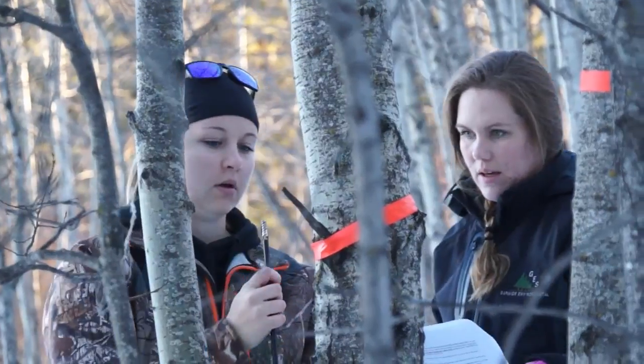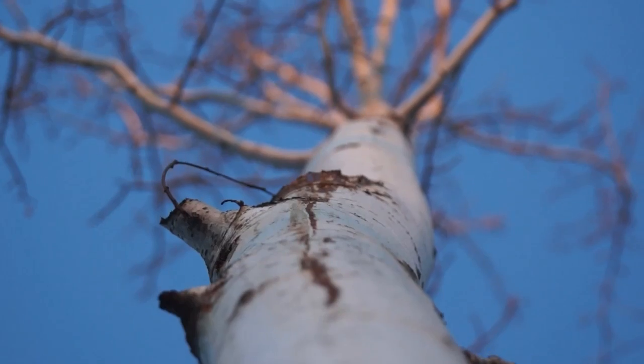My name is Brittany Heathcote and I'm Bonnie Heathcote. We are in the ECR program. We are out on our forest ecology lab and we are taking core samples, measuring the height of the trees.